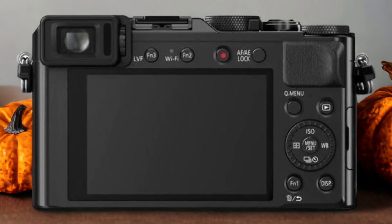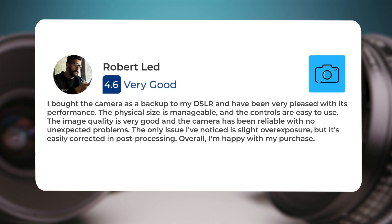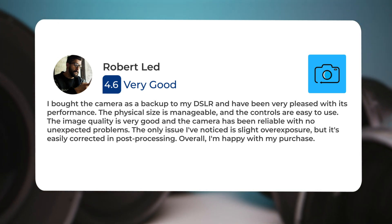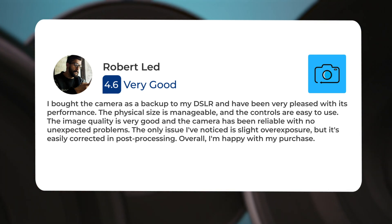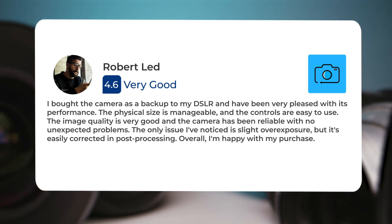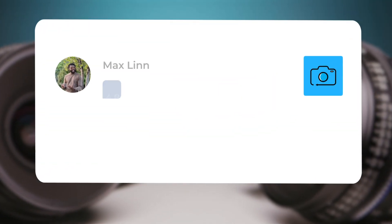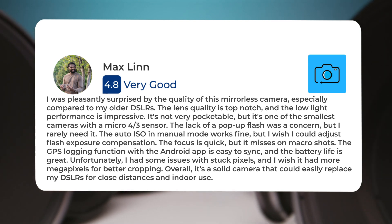Here's what people have to say about the Panasonic LX100. I bought the camera as a backup to my DSLR and have been very pleased with its performance. The physical size is manageable, and the controls are easy to use. The image quality is very good, and the camera has been reliable with no unexpected problems. The only issue I've noticed is slight overexposure, but it's easily corrected in post-processing. Overall, I was pleasantly surprised by the quality of this mirrorless camera, especially compared to my older DSLRs.